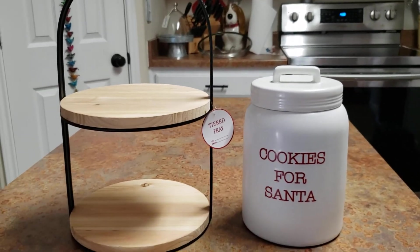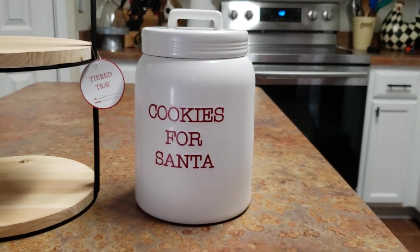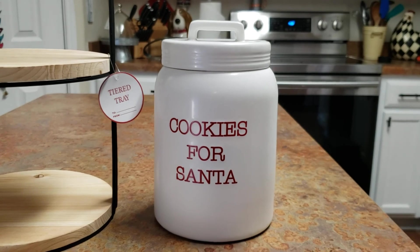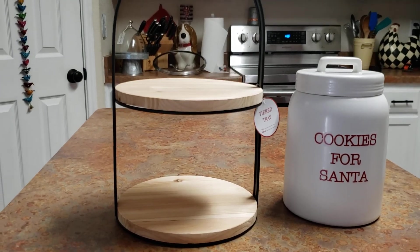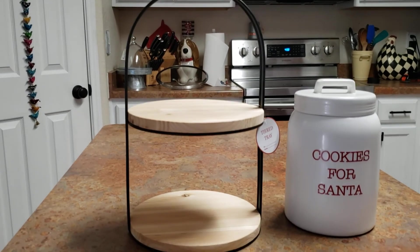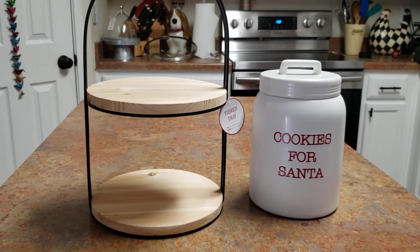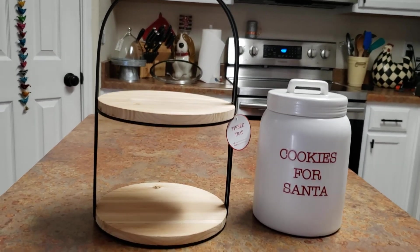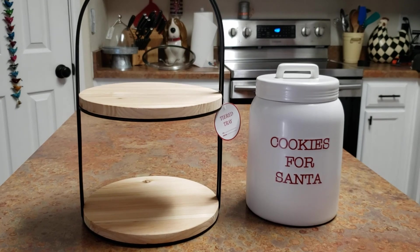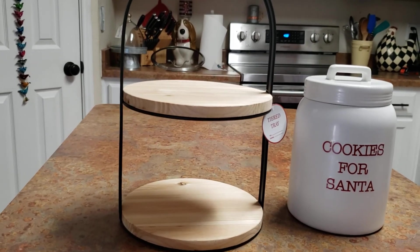So I went to a couple different Targets and I finally found the cookie jar. And I went to four Targets and I could not find this tier tray. And then we happened to have needed to go to Austin, and I said well, while we're at Austin, let me just go ahead and check a Target store there. And they had it — they had one left and I picked it up.